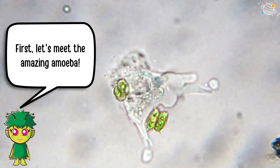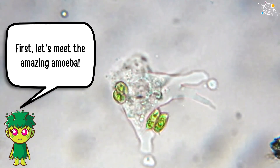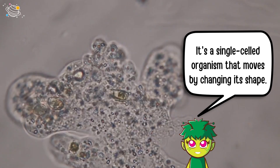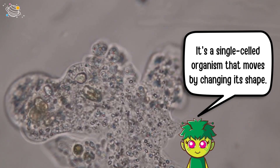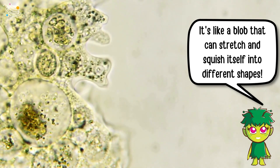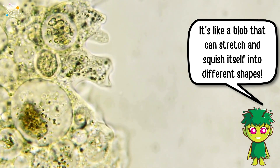First, let's meet the amazing amoeba. It's a single-celled organism that moves by changing its shape. It's like a blob that can stretch and squish itself into different shapes.